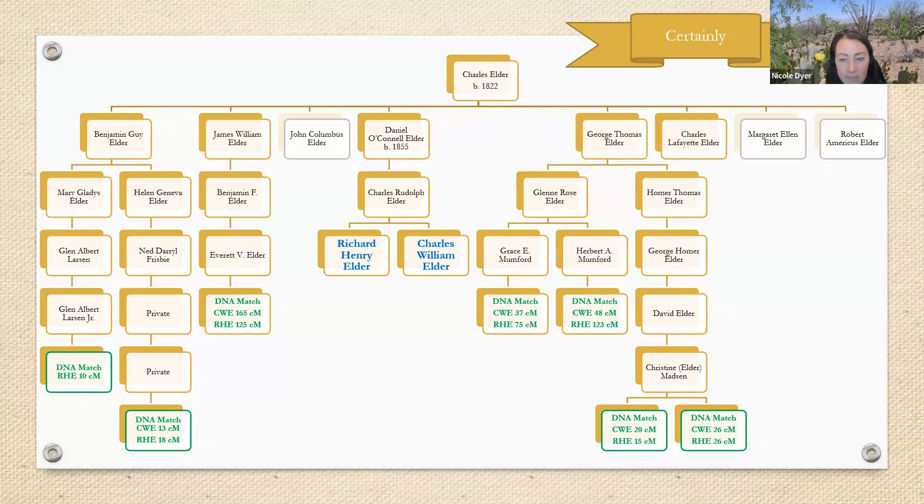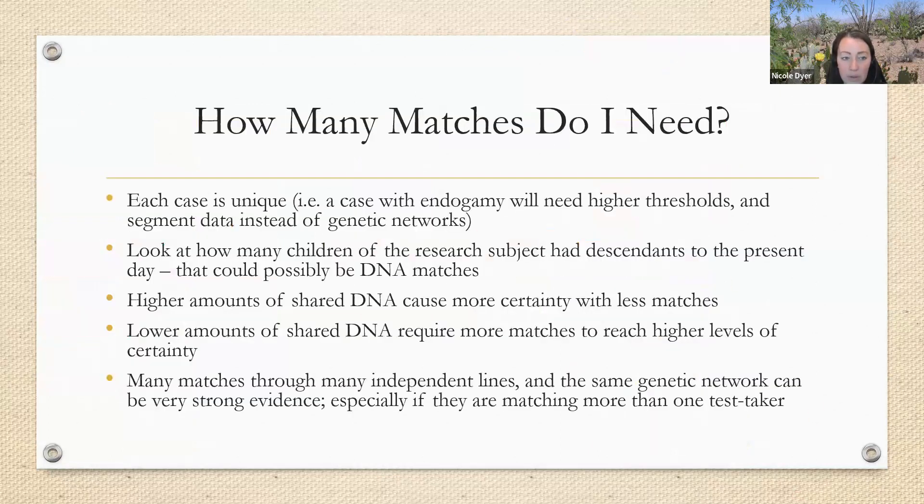To answer the question — how many matches do I need? — the first thing to consider is that each case is unique. An extreme example would be a case with endogamy, where thresholds are very different: 10 to 15 centimorgans would be much too low — you'd want to go up to 30 or 40 centimorgans for your minimum — and you'd want segment data instead of genetic networks, because genetic networks don't usually work with endogamy.